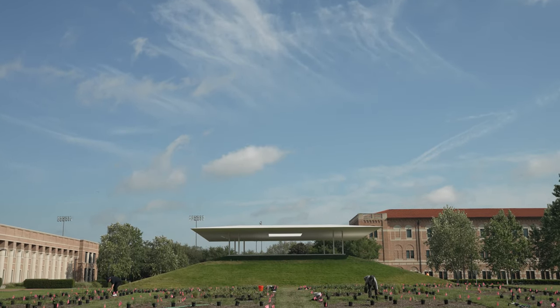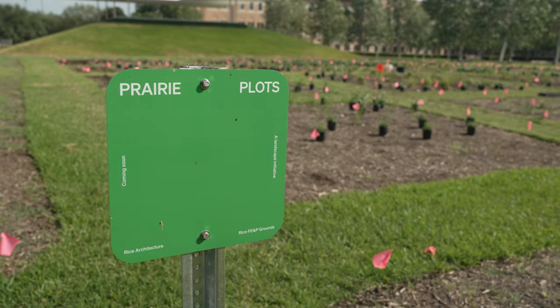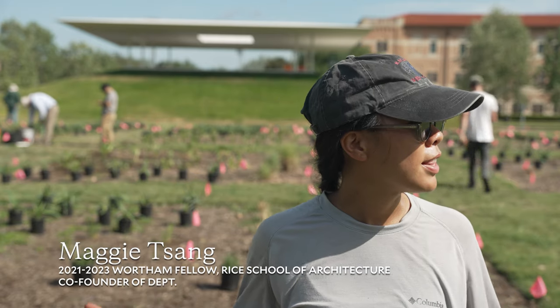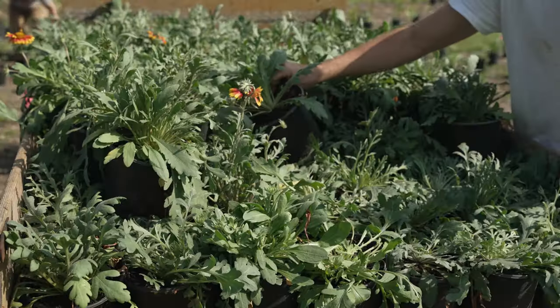The project was really inspired by rethinking the environmental impacts of maintenance and typical lawn mowing practices in and around Houston. What we're doing basically is replacing around 10,000 square feet of typical turf grass — Bermuda and St. Augustine grasses — with a prairie garden.